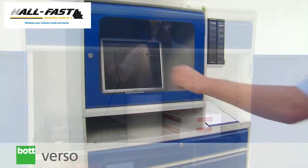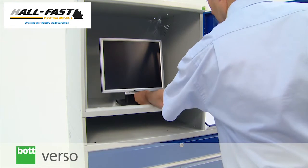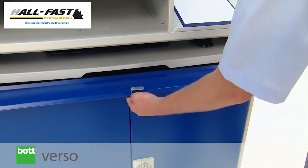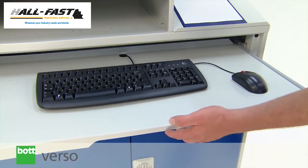A window-doored monitor housing gives a visible, protective, and safe environment for valuable hardware. A slide-out keyboard tray provides secure storage when not in use.